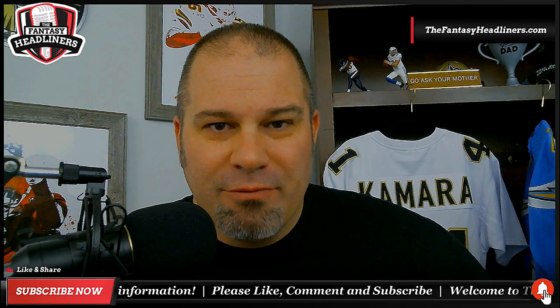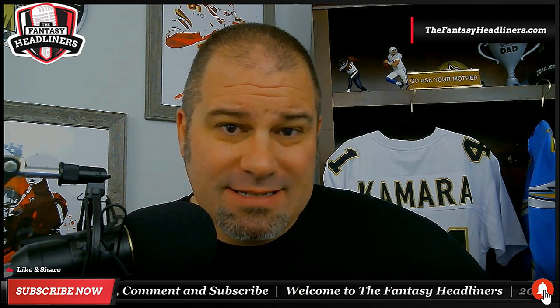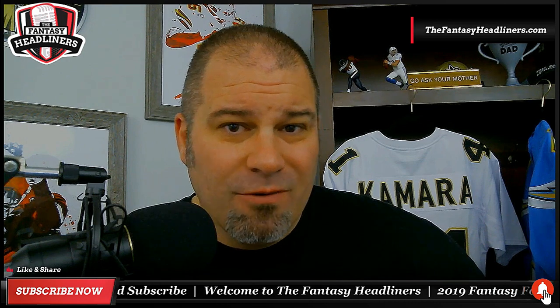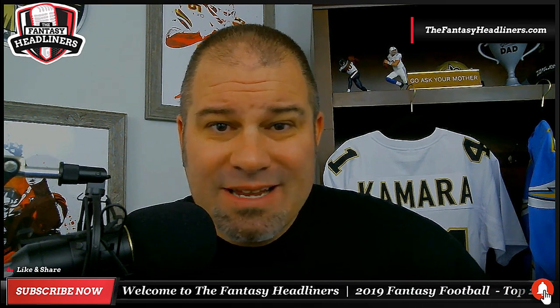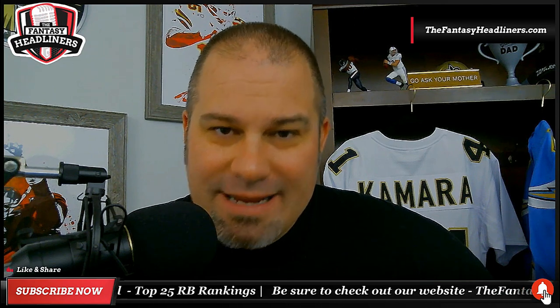We're trying to get you guys into that RB3 territory. Before we dive into the list, just a couple quick housekeeping things. First of all, please hit that like button for us. It really helps us out here on YouTube. And like every other video, if we can get over 1,000 likes on a video, I'm giving away a couple free draft guides — two free draft guides for any video here that goes over 1,000 likes.